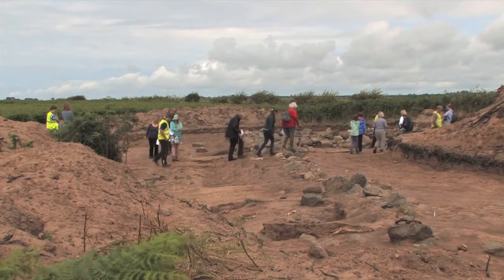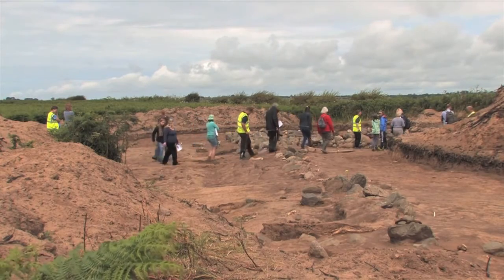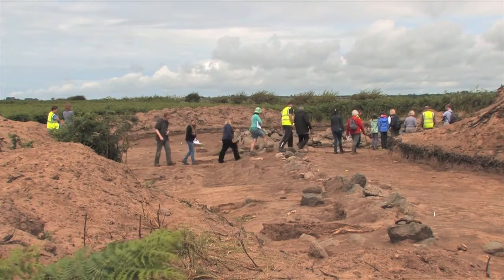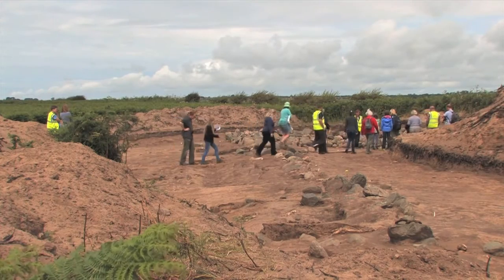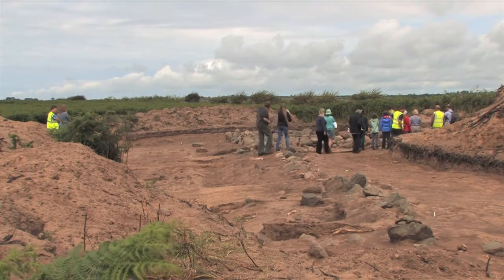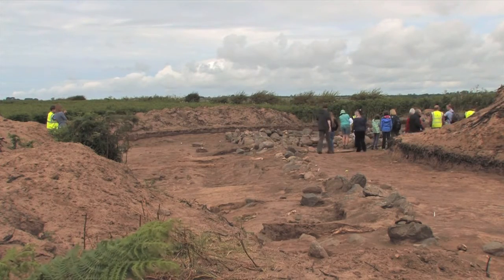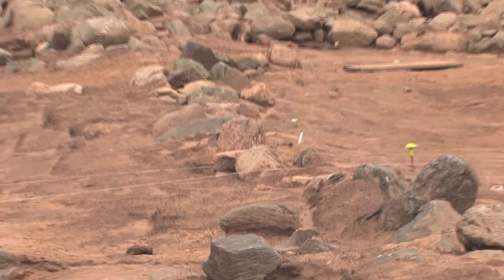With the site preserved and protected for the future, the full understanding of the site and those who lived there is still being researched by archaeologists. Gwynedd Archaeological Trust hope their findings will enrich the history of Anglesey and North Wales and will continue to bring volunteers and curious locals to research the past for future generations.